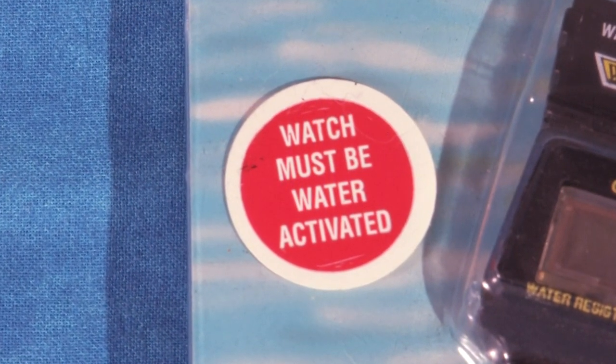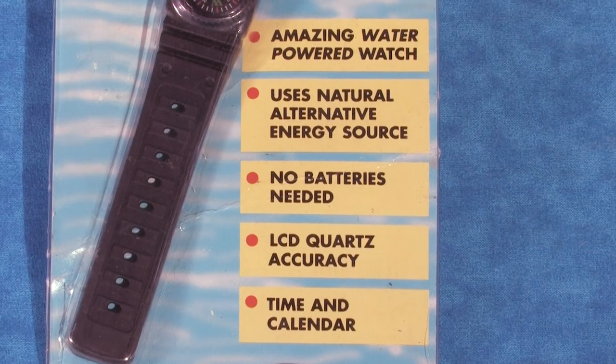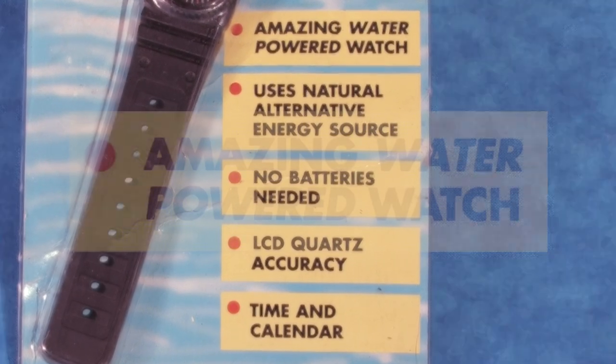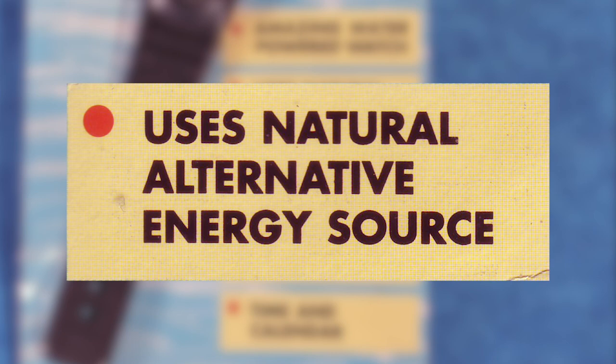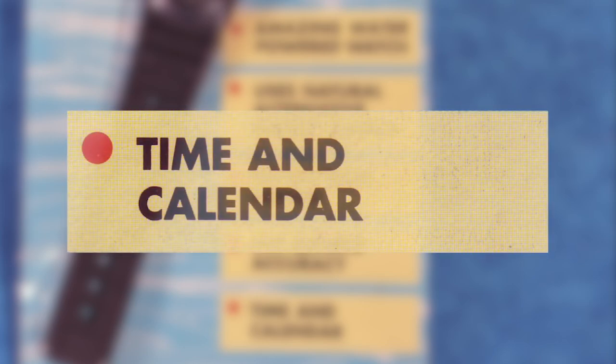A sticker informs us that the watch must be water activated. Along the bottom right, we get a list of the watch's incredible features: amazing water-powered watch, uses natural alternative energy source, no batteries needed, LCD quartz accuracy, time and calendar.